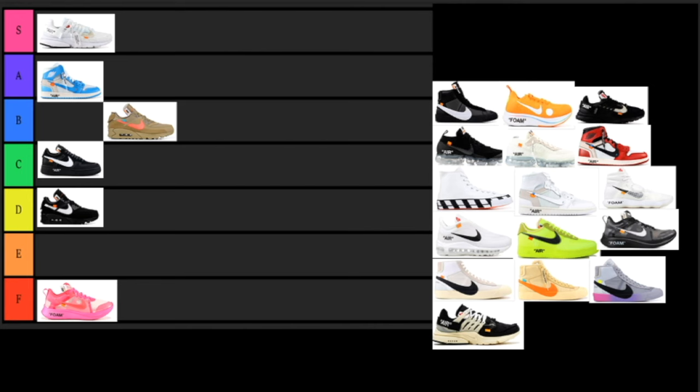Next up we have the Blazer in all black. Nothing stands out about it to me, especially for being an Off-White — I would expect way more. It just has that huge Nike swoosh with the orange tab. I love the Blazer, but with this colorway it's just not my favorite. This one is going to go in the E category — it's not terrible, not F tier for sure, but it's just not really good.